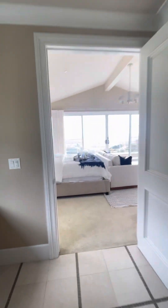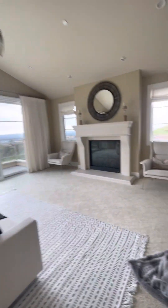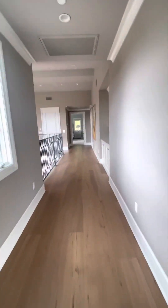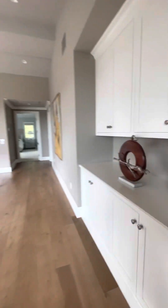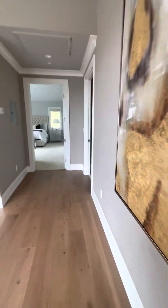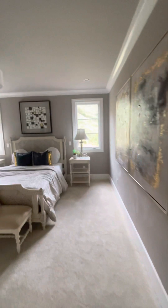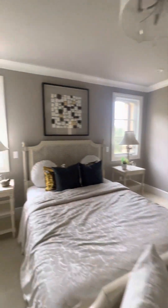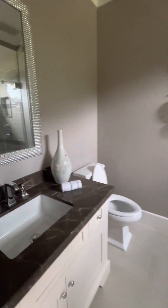This is the master bedroom — you can see what it looks like. Walk-in closet. Beautiful shower.